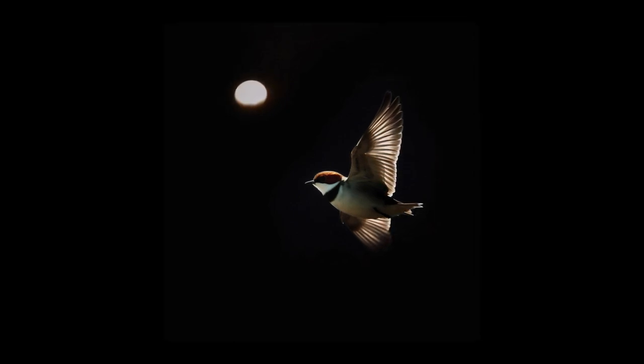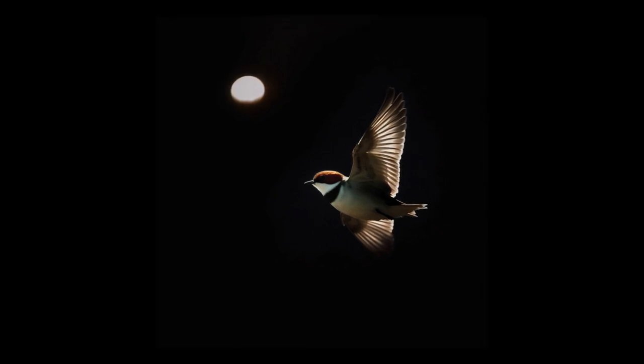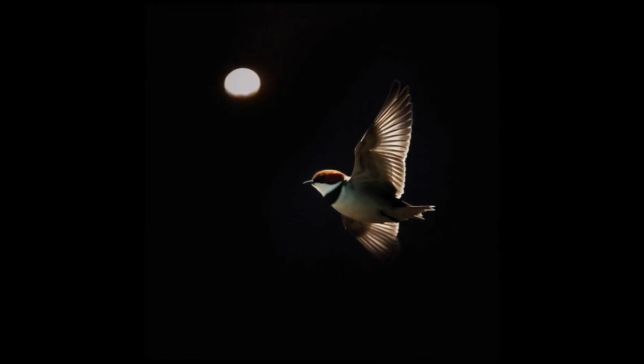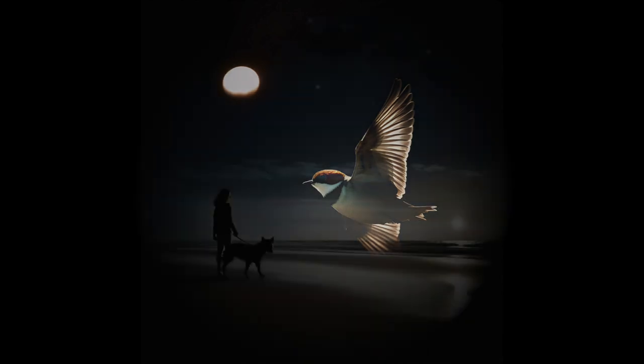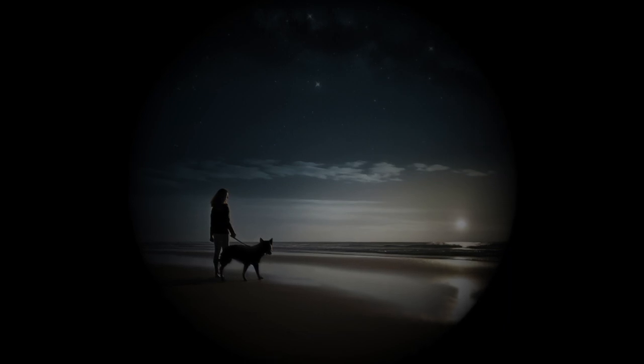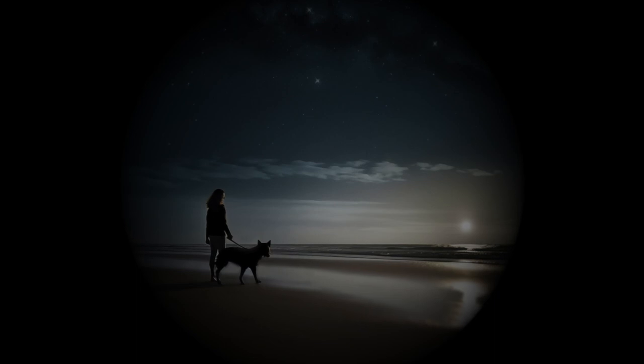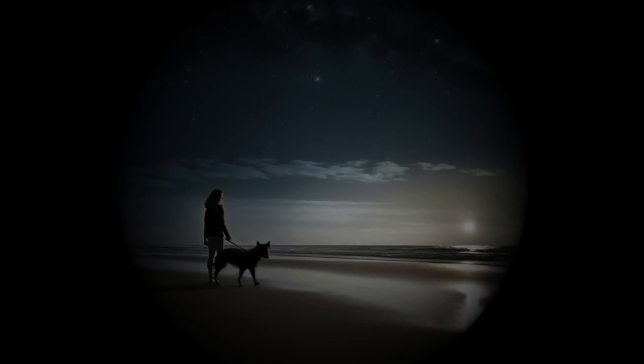Red-capped plovers are beautiful, but also vulnerable. Their breeding season coincides with the busiest time at the local waterways, when recreational use of the wetlands and coastline is at its peak. There are simple things we can all do to protect the red-capped plover. Keep to paths and adhere to signs. Don't drive your vehicle through the dune system and wetlands — this destroys fragile feeding and nesting areas.